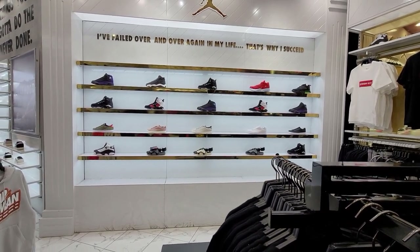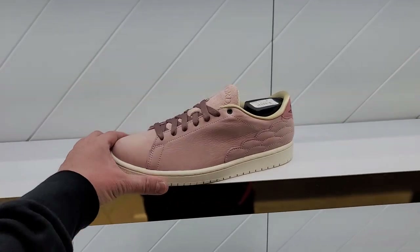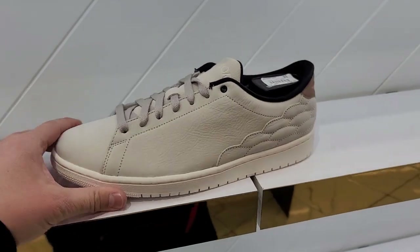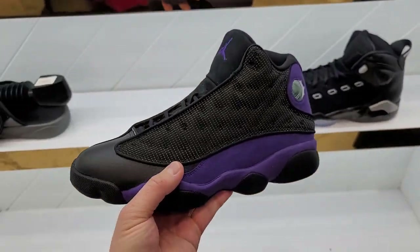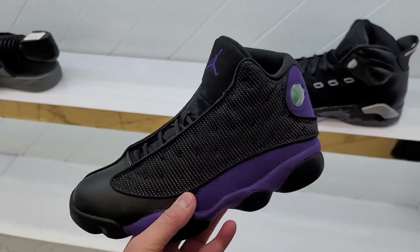Dude got a proper Jordan section — well, semi-proper. They're just not getting the weak stocks that Foot Locker has been getting lately. Got these bad boys — Center Cords. Plenty of Center Cords, the all-white ones and all-black ones. They're going for $135. Then got the 13s as well.